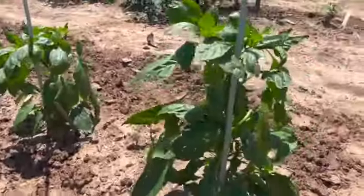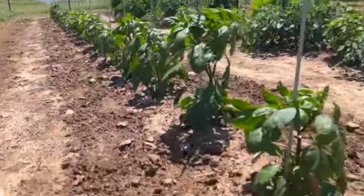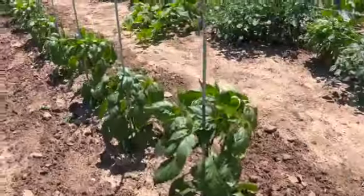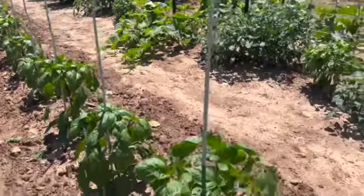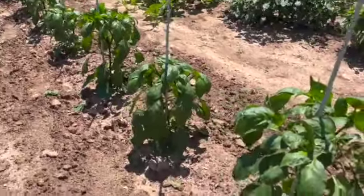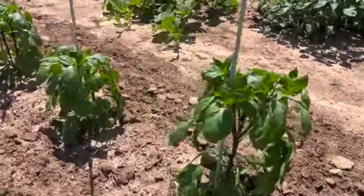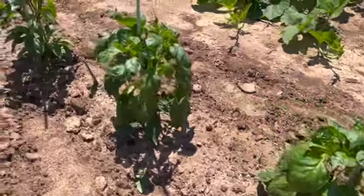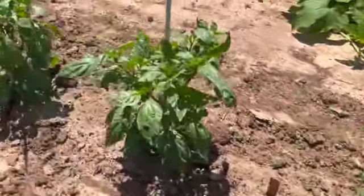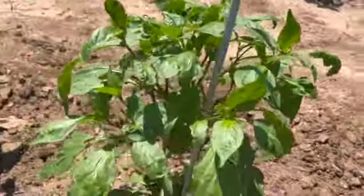Just an update on the garden — these are our peppers. This is the third year I've worked this plot of soil, and like I said when I was planting onions, it's got a lot of stuff in it and I think it's really improved this year. These are all green bell peppers and jalapeños, and they've got buds on them already.